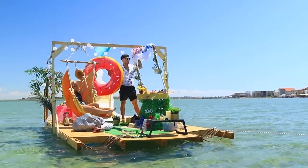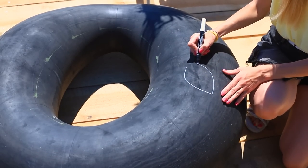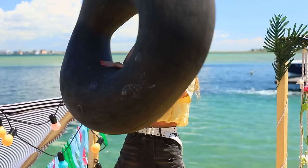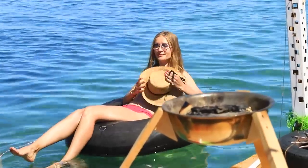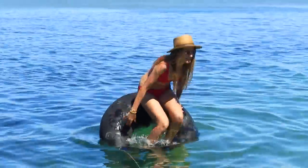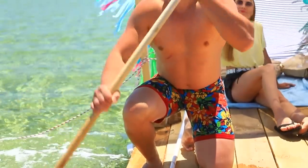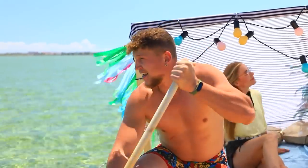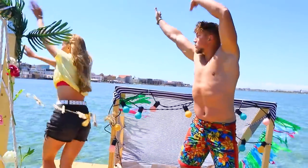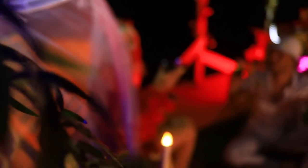How about we swim? We've got a great float — Jane also has a floatie! So what if it's a regular inner tube? It works just as well! A little decoration wouldn't hurt! Let's go! The water is so warm! Perfect! Now it's time to party! It's so nice out here! What an unforgettable experience!